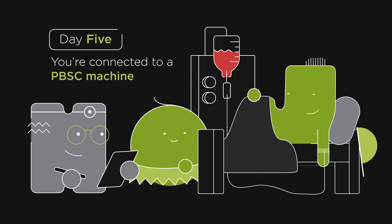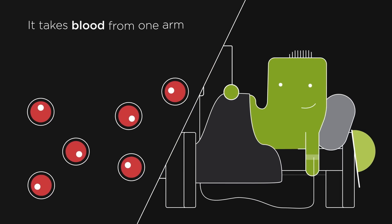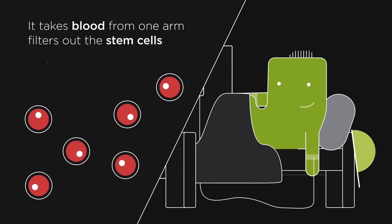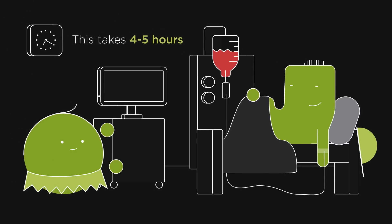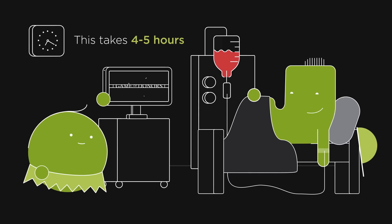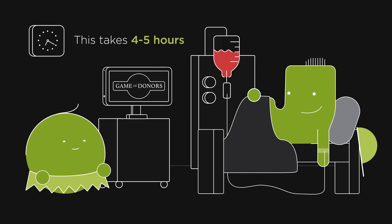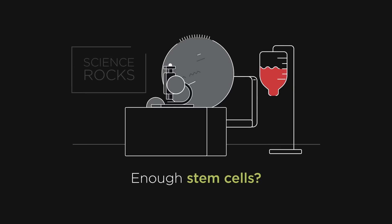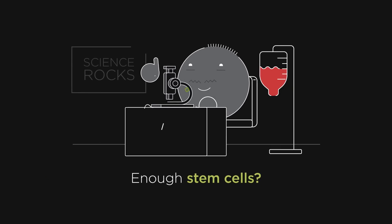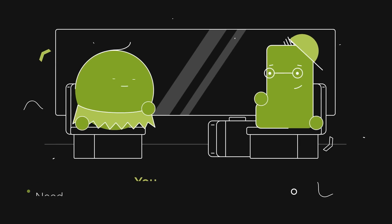You're connected to a PBSC machine, which takes blood out of one arm, filters the stem cells out, and then returns the blood to your other arm. This takes about four to five hours, and you can't move too much, so bring a pal who's good to chat to and a box set to get through. When you've finished, your bag of stem cells is taken to our lab to check the count. And if there are enough, you can head home.